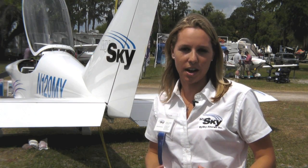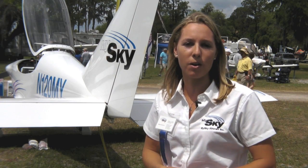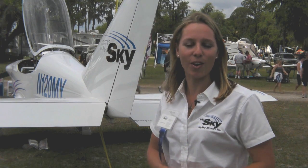The aircraft is available for sale now. What we're taking is production slot deposits — $3,000, which goes straight into an escrow account, fully refundable. Right now we're working on slot number eight, which will be delivered about March 2011. Our website is www.mysky.aero — that's mysky.aero.